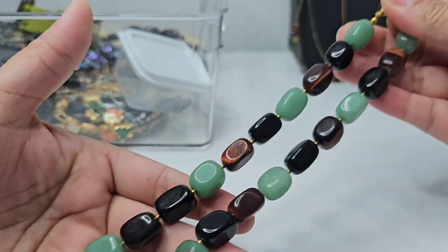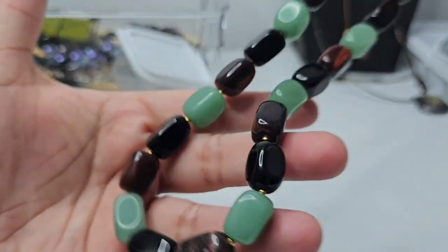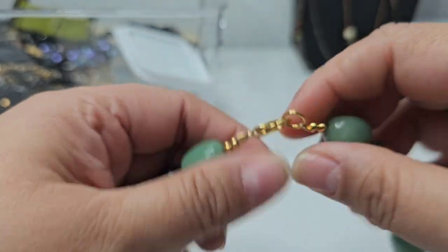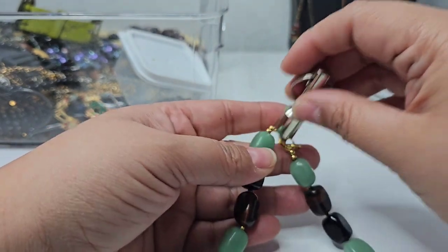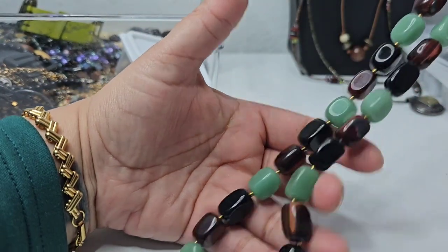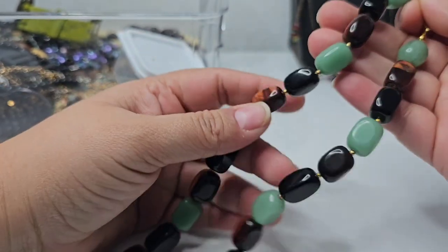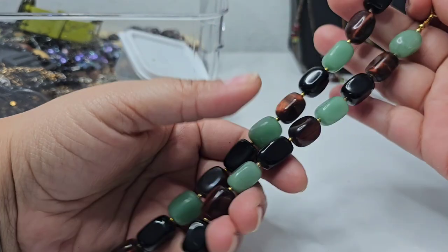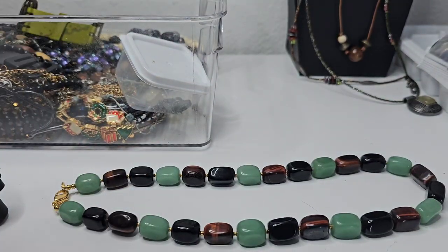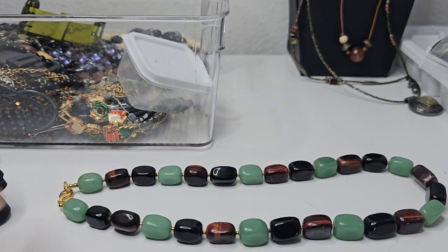Here we have this beautiful necklace. I think these are jade and these might be tiger's eye, but they all feel cold to the touch. It does not have a maker. The clasp is magnetic. This is a beautiful necklace — I think I'm going to hold off on this because I actually collect vintage jewelry myself. The drop is nine inches. It feels super cold to the touch.